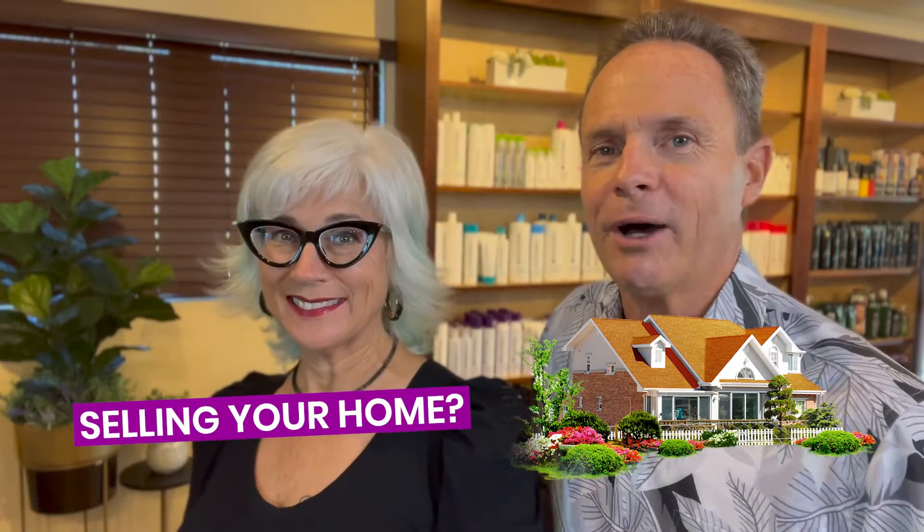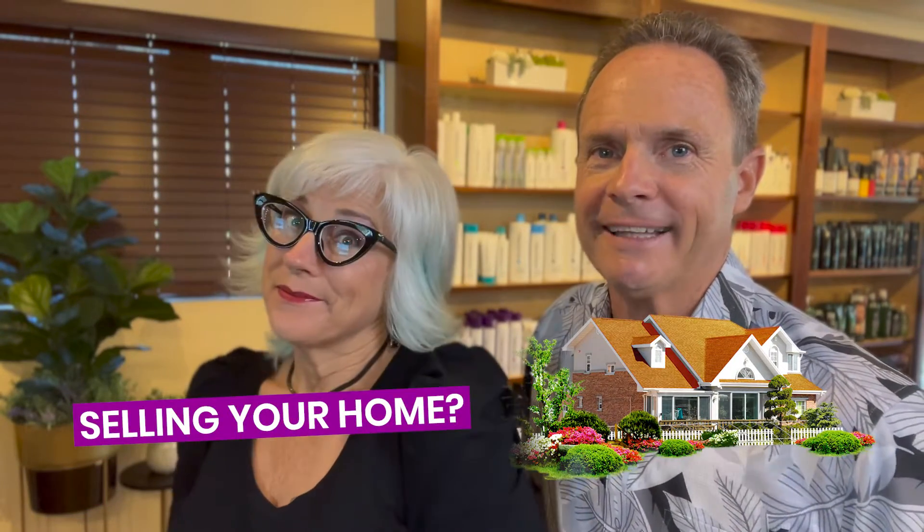So you're thinking of selling your home on Maui but you don't know where to begin. In this video, we're going to give you the step-by-step process to help you sell your home on Maui. And if you watch it to the very end, we're going to give you our best-kept secret that you definitely don't want to miss. So let's get started.